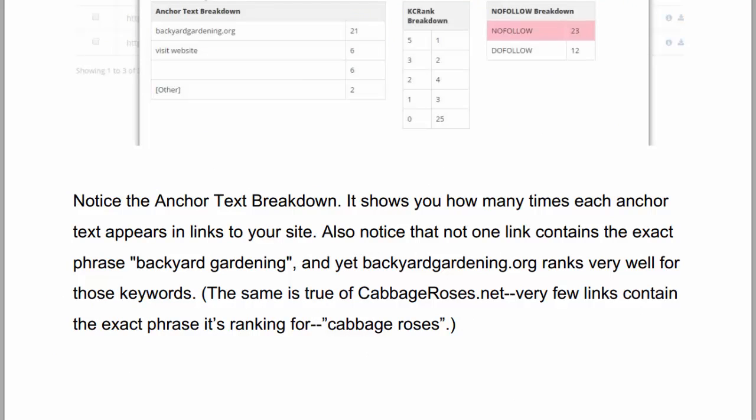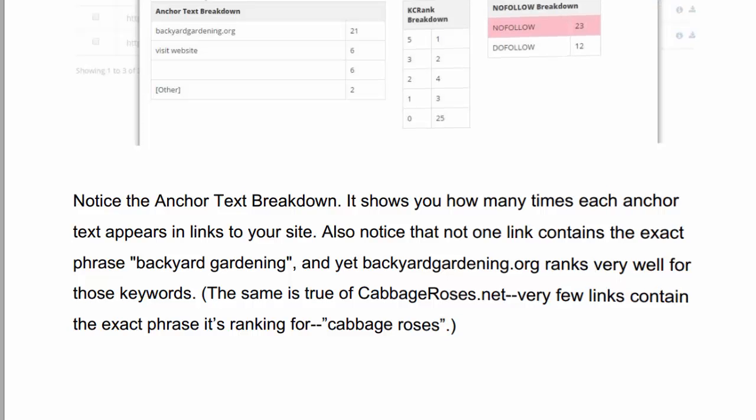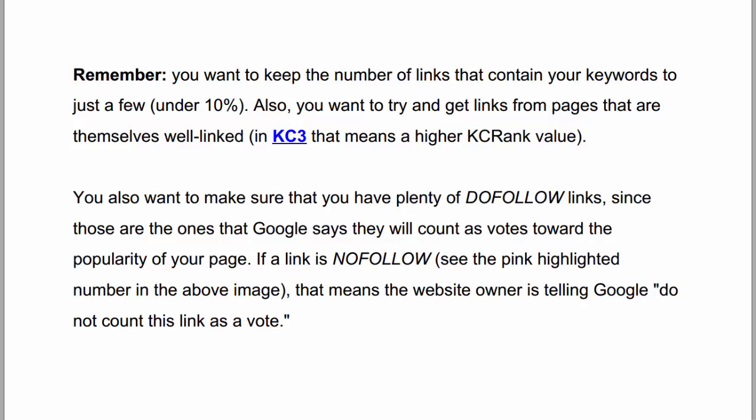The backlink report gives you the anchor text breakdown of those links, which tells you how many times each anchor text appears in links to your site. For the example site BackyardGardening.org, not one link contains the exact phrase 'backyard gardening,' and yet that site ranks very well for those keywords. Remember, you want to keep the number of links that contain your keywords to just a few — under 10%. You also want to try and get links from pages that are themselves well linked. KeywordKanine tells you the link strength of a page with a value called KCRank, so you want to get links from pages that have a KCRank above zero. You also want to make sure that you have plenty of dofollow links, since those are the only ones that Google counts as votes toward the popularity of your page. If your link is nofollow, that means the website owner is telling Google not to count that link as a vote. KeywordKanine gives you that information as well.